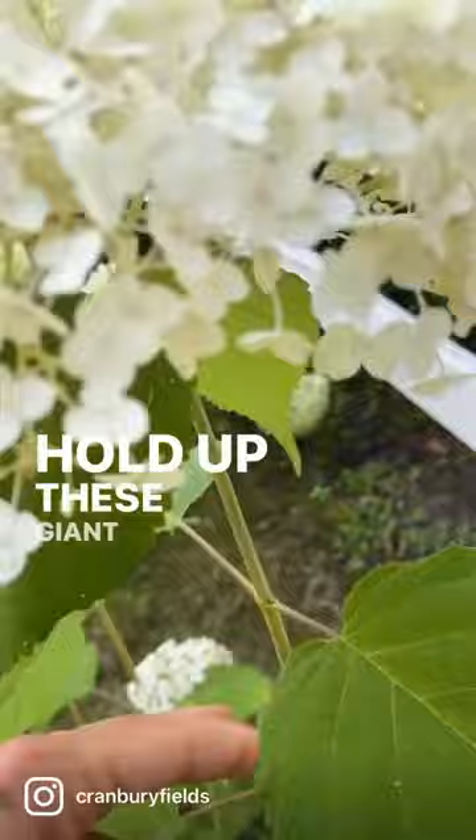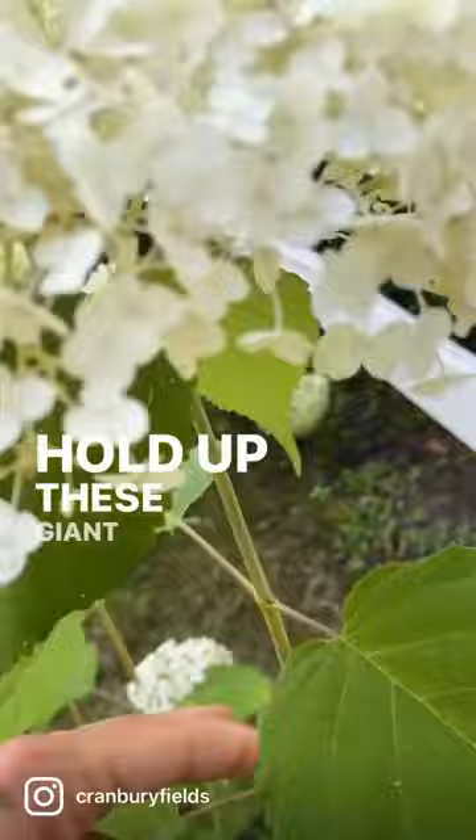'Incredible' is famous because it has sturdier stems to hold up these giant floral heads compared to the Annabelle hydrangea. I do love Annabelle — they're super beautiful — but a lot of times those stems will flop to the ground because they're not as sturdy as 'Incredible.' So that's my super fast-growing hydrangea for you guys.